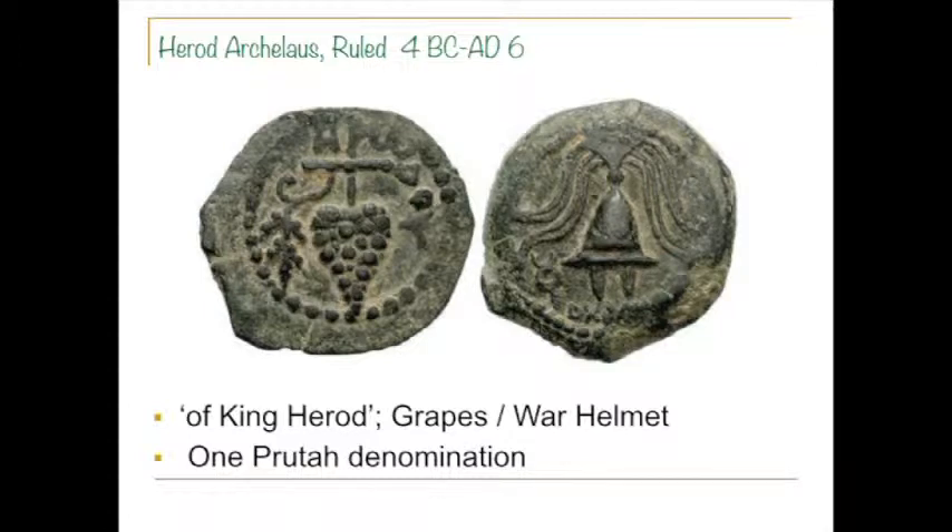On the other side is, believe it or not, a Macedonian helmet — a battle helmet — with cheek straps hanging down on the side. It took them a long time to figure out what that was. I've seen 17th and 18th century references to this coin where they call it completely strange and different things. Finally, about the late 19th century, they figured out it was a Macedonian helmet.